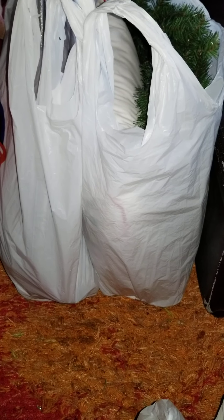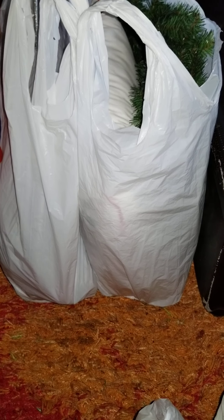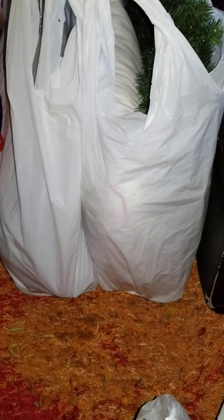So this video here is going to be for the mini haul from Walmart. Be sure to check out the one from Hobby Lobby, the one from Five Below, and the one from Dollar Tree. So let's just get into it.